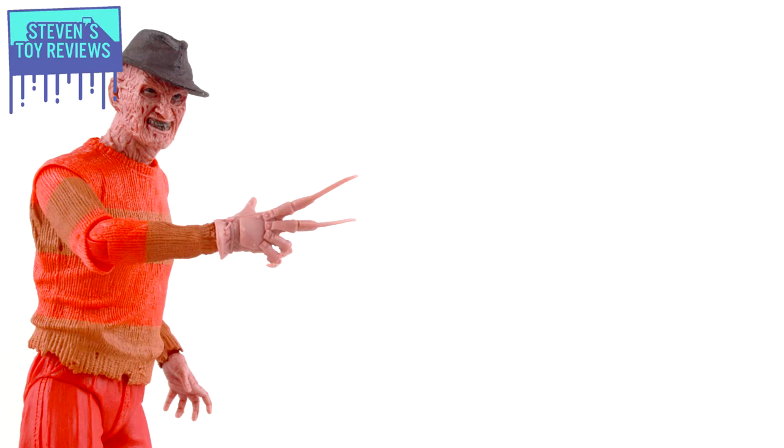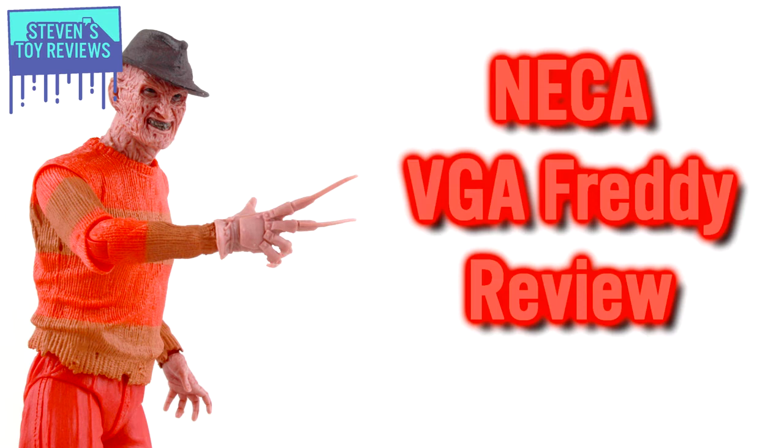and the video game figures keep on rolling. This time, we're going to be taking a look at another classic video game appearance figure from NECA, and it's going to be Freddy Krueger from the Nightmare on Elm Street video game.